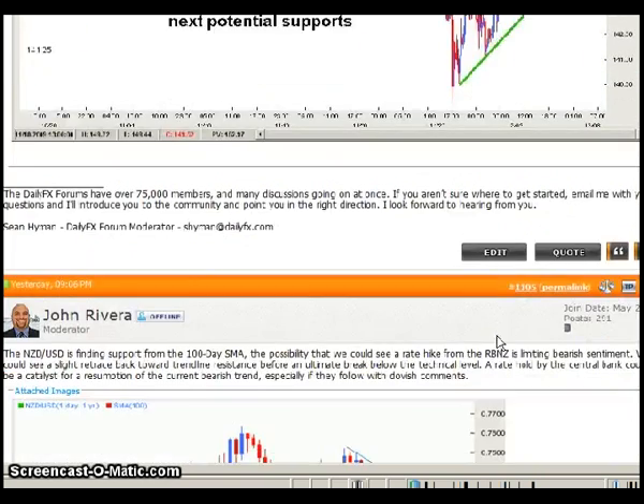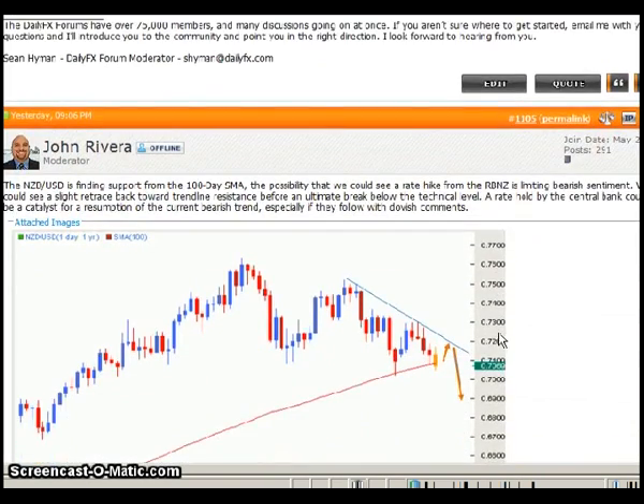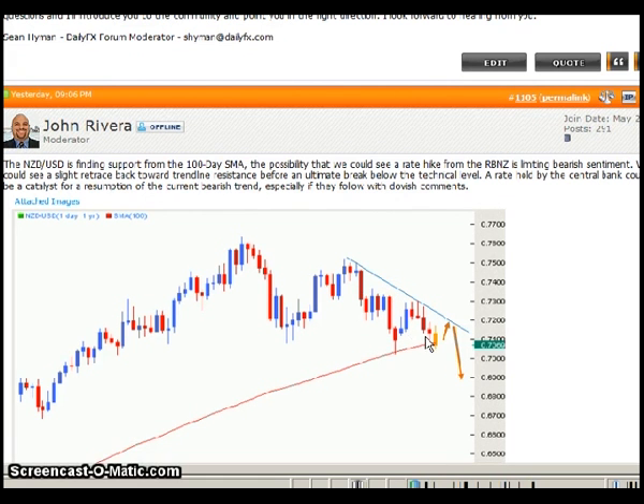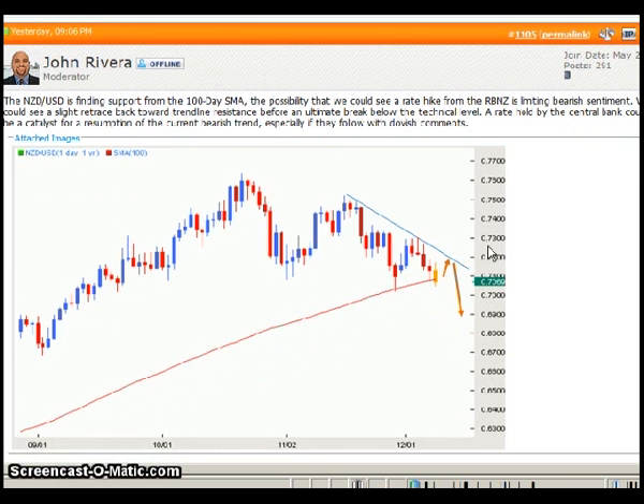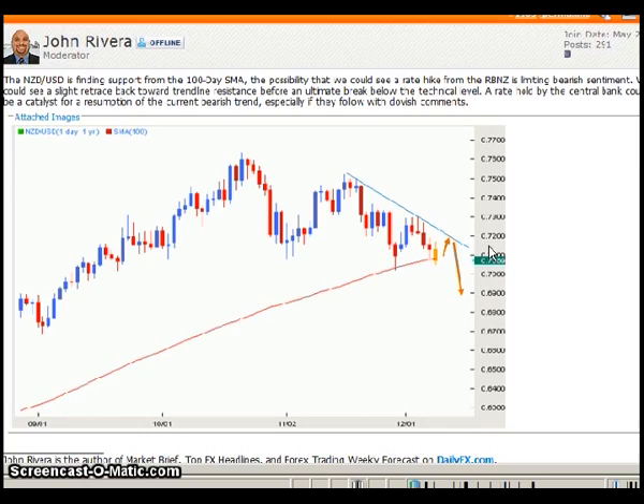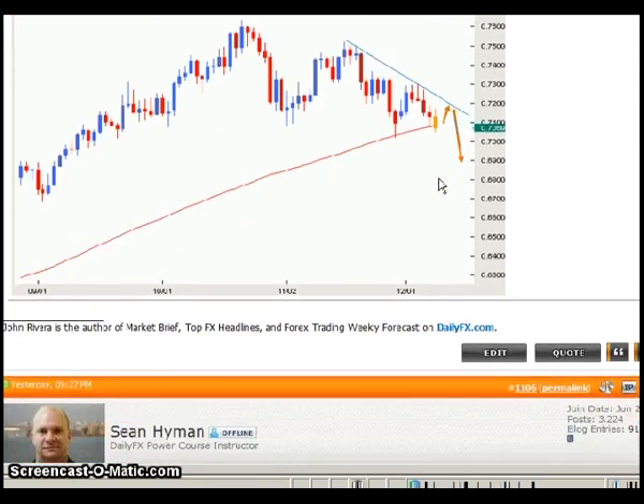The next chart I wanted to highlight is by John Rivera, speaking about the Kiwi dollar and the potential for raising interest rates in New Zealand. He's showing support off the 100 SMA and also a shorter-term resistance line. It's good to keep these charts up, especially if the Kiwi is showing a little bit of strength — because if you've missed, say, the Euro dollar train, there could be other entries in other pairs based on dollar strength as well, and the Kiwi could be one of those.